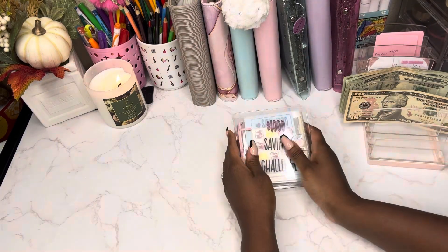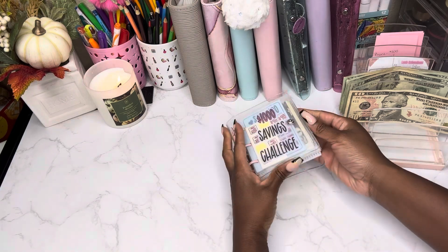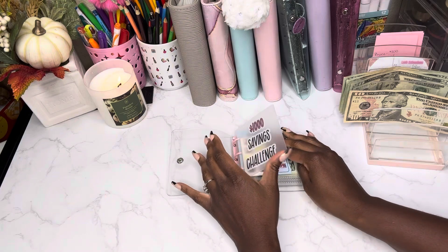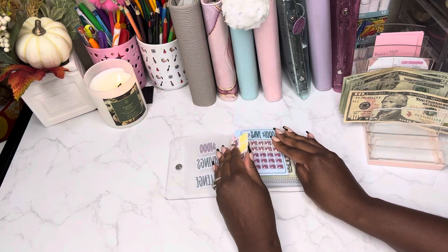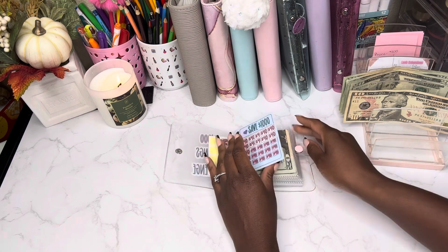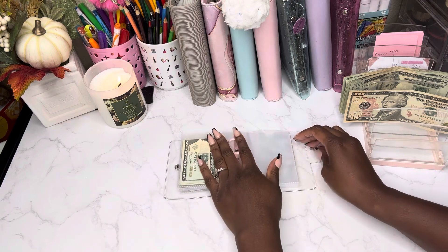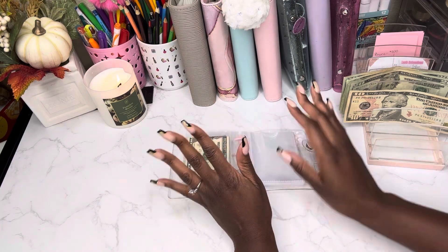Next up is my favorite — the $1,000 savings challenge! I am so excited because today we are stuffing a total of $120 in here, which is going to take care of three slots. My goal is to complete this by the end of the year.